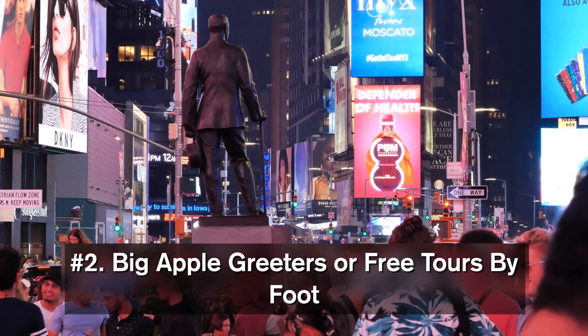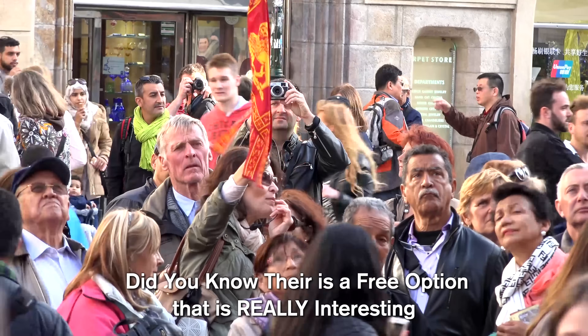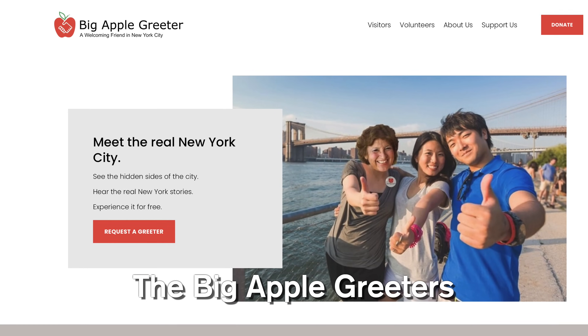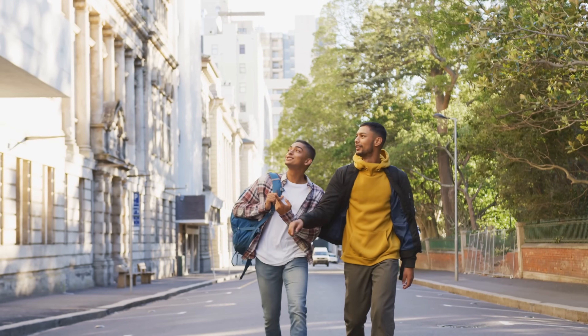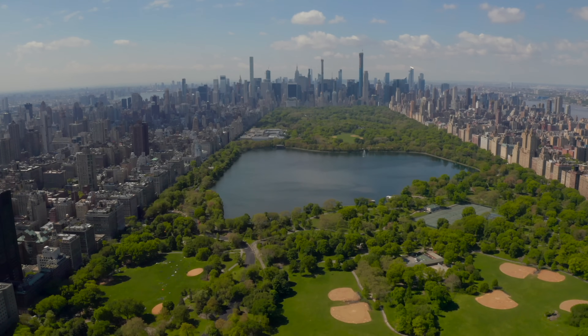I'm all about tourists using paid tour guides on their trip to New York - there are some amazing ones - but did you know there is a free option that is really interesting? It's called the Big Apple Greeters. The goal of this volunteer program is for local New Yorkers to take around visitors and show them their neighborhoods, take them to their favorite places, and give a different perspective than your typical tour of Midtown Manhattan.